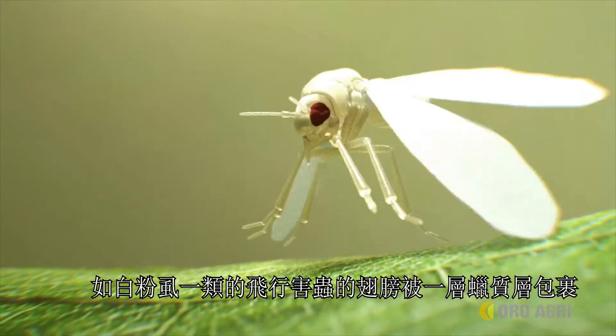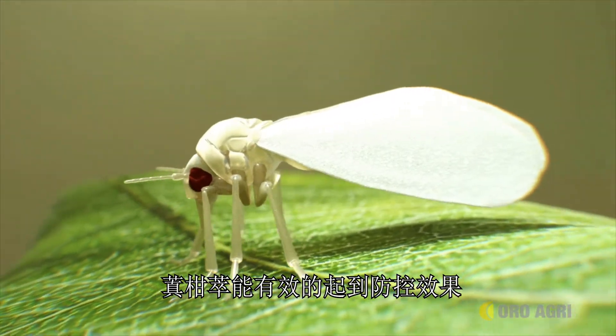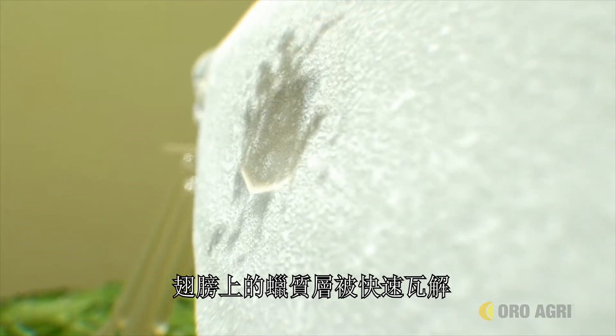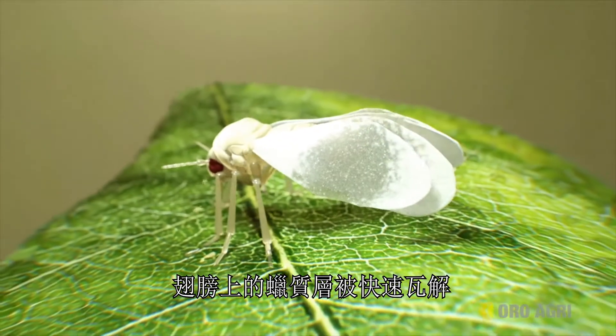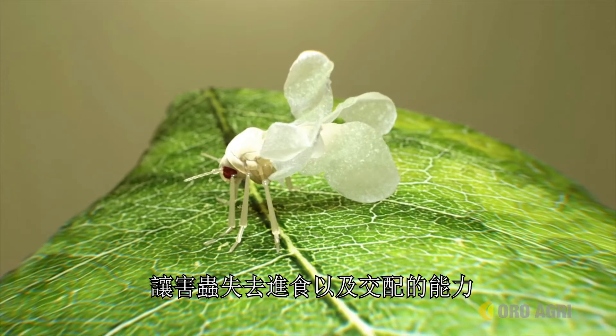Flying pests such as whiteflies that have waxy coatings on their wings are very susceptible to control by Prevam. Upon contact, Prevam rapidly disrupts the wings' waxy coating, completely destroying the wing structure, eliminating its mobility and ending the insect's ability to feed and mate.